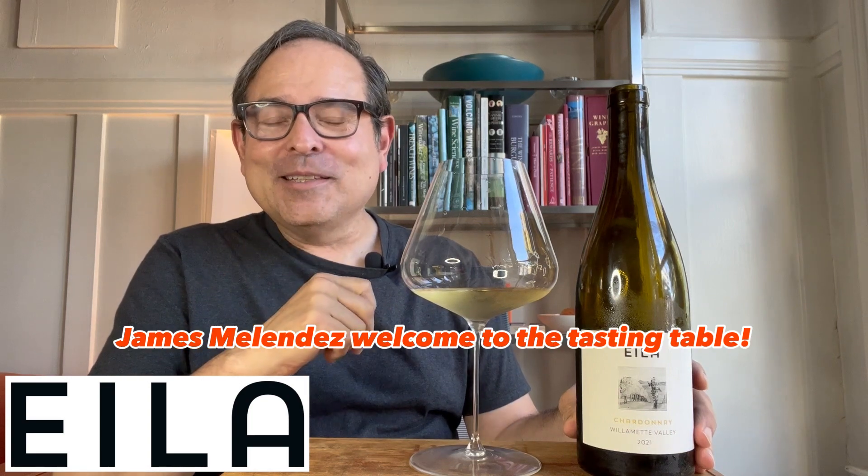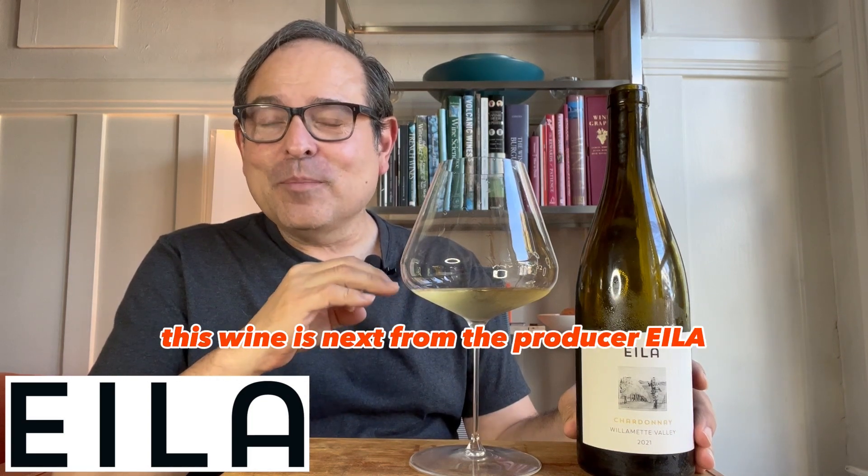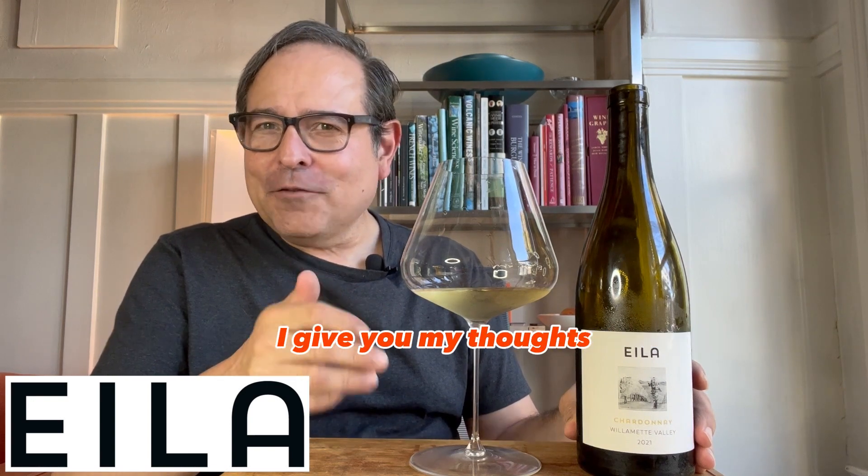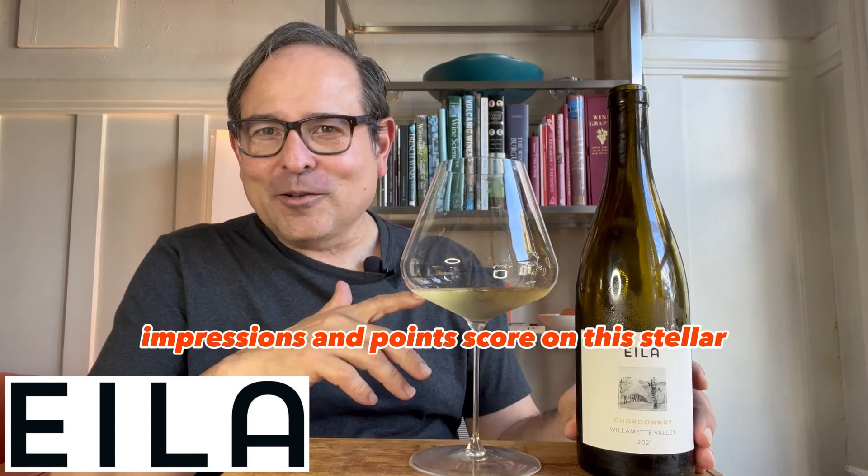James Melendez, welcome to the tasting table. This wine is next from the producer Isla. This is Willamette Valley Chardonnay, 2021 vintage. I'll give you my thoughts, impressions, and point score on this stellar, outstanding wine.